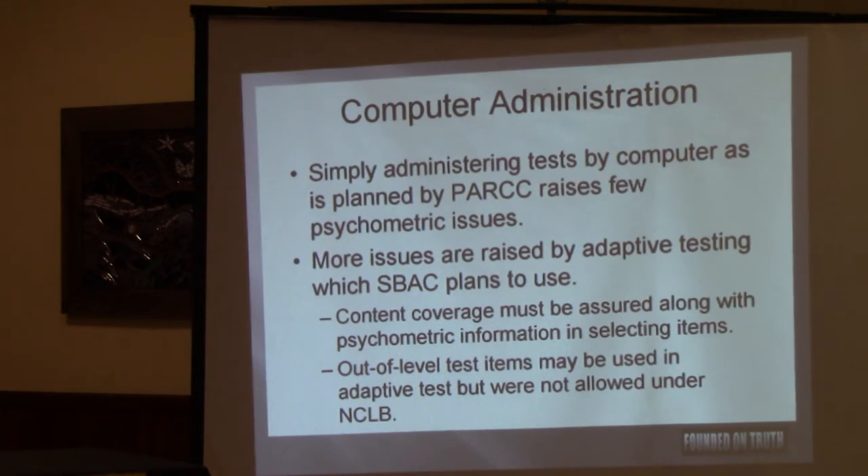Psychometric testing — this is the computer. The content must be assured along with psychometric information in selecting items. So they select the items in a way that is designed to elicit information other than academic information.